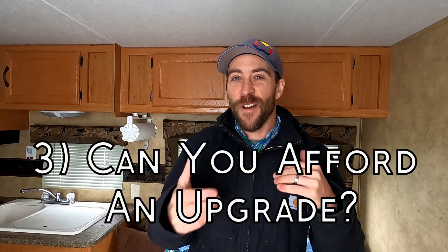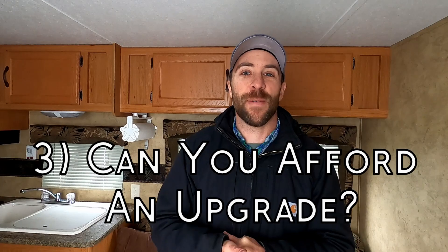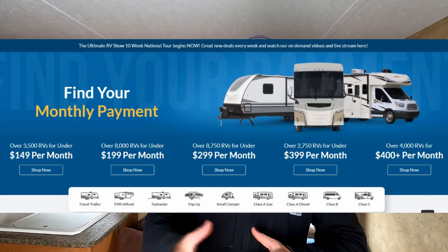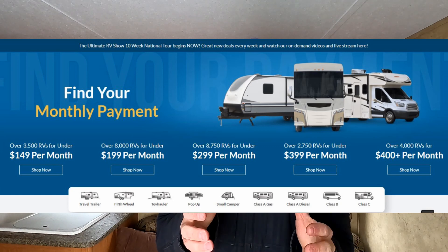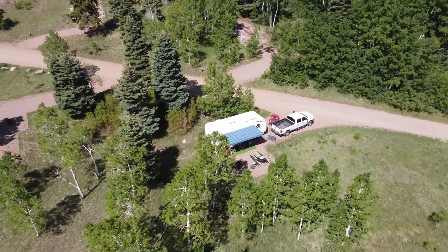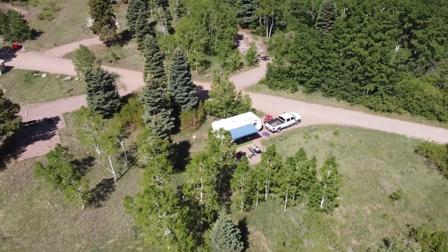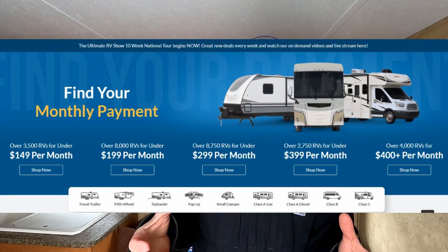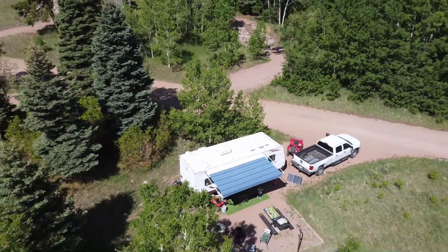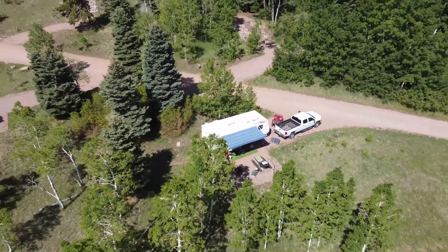The third thing you want to ask yourself is: can you afford to upgrade? With financing through dealerships they definitely make things pretty affordable, and I'm not saying financing is bad versus paying cash. Just remember that the bulk of RVers only use their camper a handful of times a year. You have to ask yourself: is it worth paying potentially hundreds of dollars per month for the next 10 years or more for a camper you're only going to use a handful of times a year?